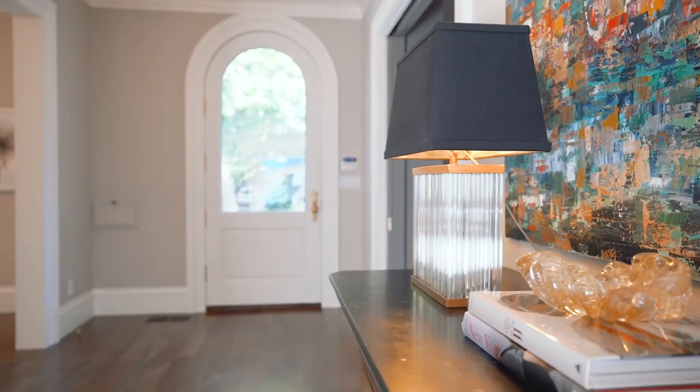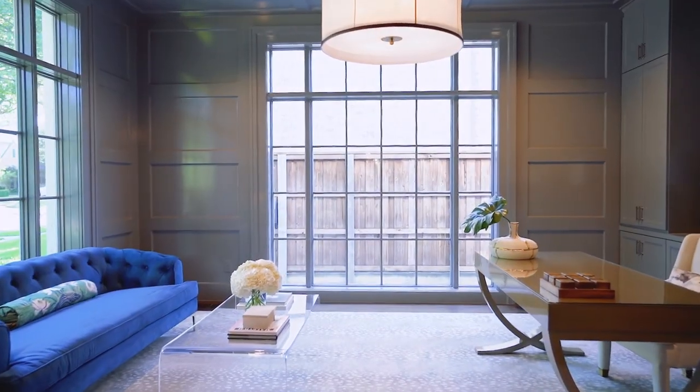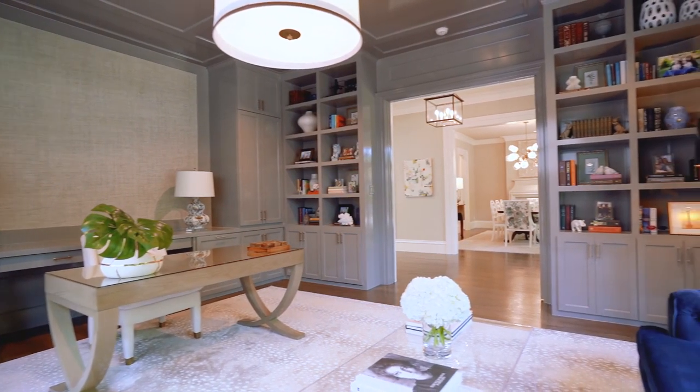Welcome to this custom home built in 2017 by Ellen Grasso and Sons. This home is complete with recently resurfaced hardwood floors, custom window treatments, and extensive trim work throughout.